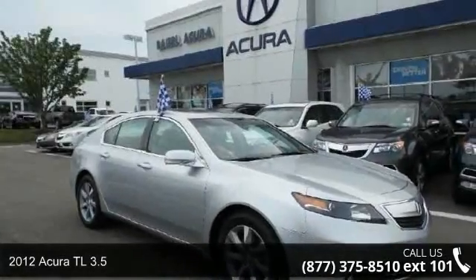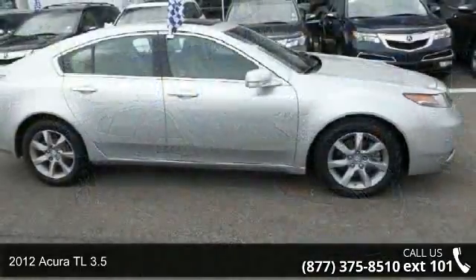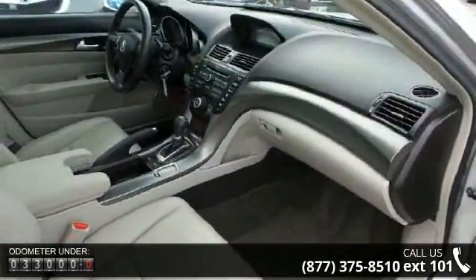Check out this 2012 Acura TL 3.5. Don't miss this great deal on a luxury vehicle. This vehicle comes with a reliable 6-cylinder engine connected to a smooth shifting automatic transmission.